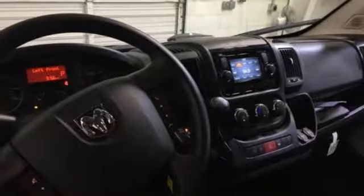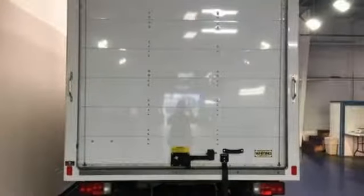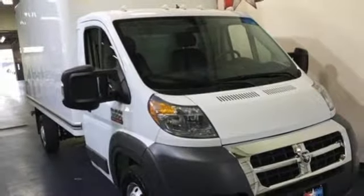Voice activation, two USB ports, manual telescoping steering column, power front windows, air conditioning, V6 engine, gas pressurized shocks, and wireless phone connectivity.